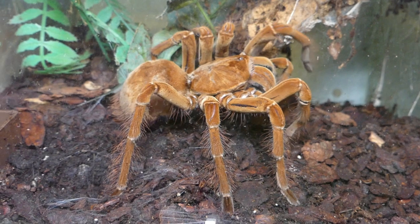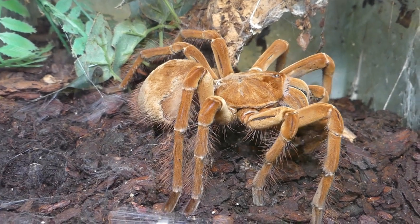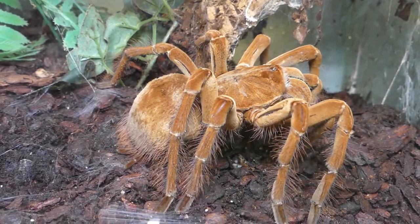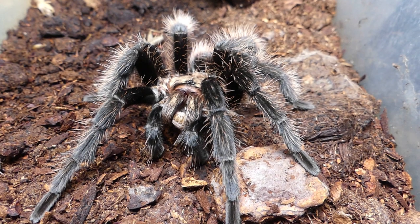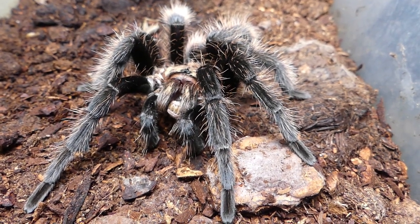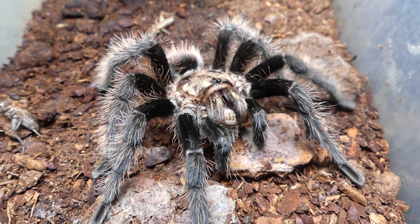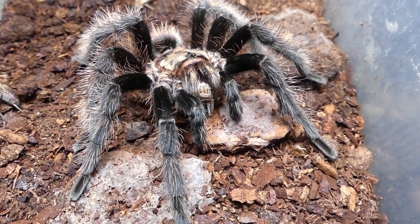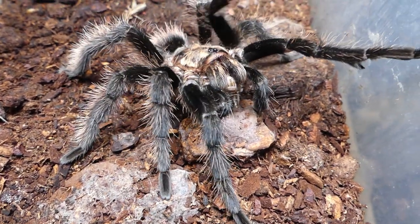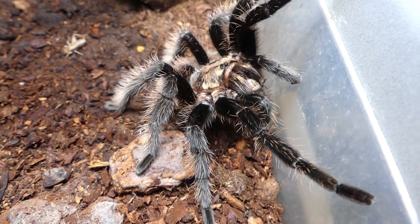When you make the decision to become a Theraphosa spider keeper, make sure you can provide vast amounts of food. This genus is really a voracious feeder. Very old males of a tarantula spider rarely take food, like this old male Tliltocatl albopilosum curly-haired tarantula. Males will never reach the age of a female, and I'm always happy when I can see an old trooper like him accepting the food I offer. The size of the food doesn't really matter when it comes in quantity.